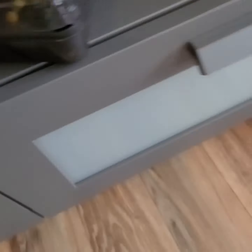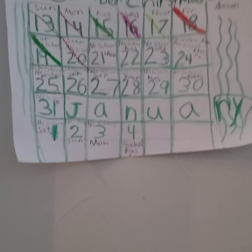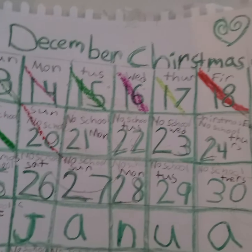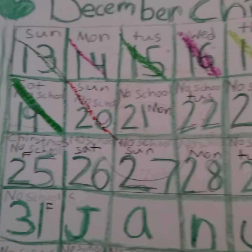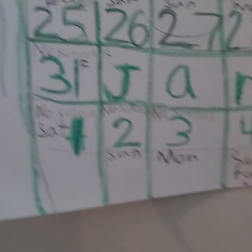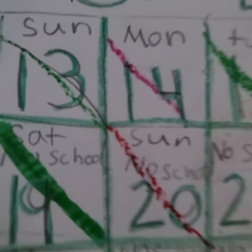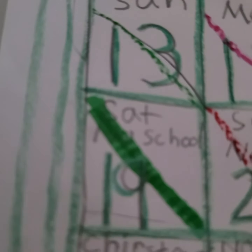And now I'm going to be showing you my calendar I made for Christmas countdown. So this is my calendar — it's a December Christmas countdown, and we already marked down some days. It didn't start from the exact first day of December. I just made it on the 13th, and I used patterns for Christmas.